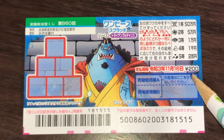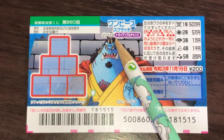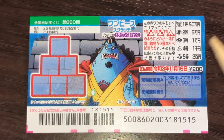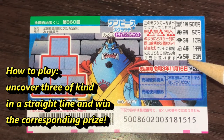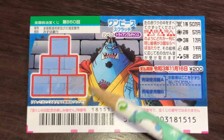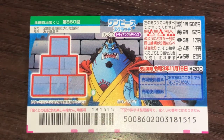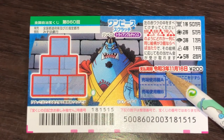This is the scratch area in this purple box. It says 'triangle chance,' which means triangle chance. These are the pictures that you need to match — you need to uncover three of a kind in a straight line, as shown here: one, two, three; one, two, three; or one, two, three straight line. You have until November 16th, 2021, Rewa 3, to claim your prize.